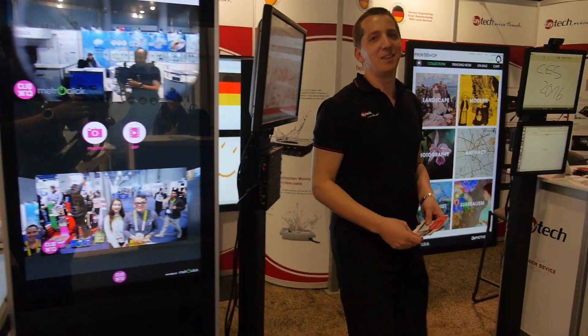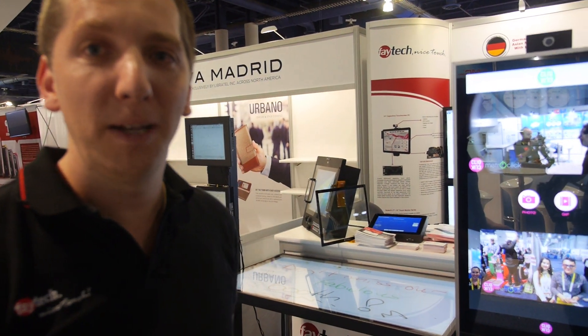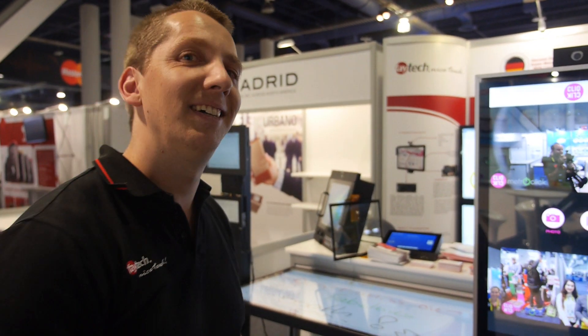Hey Niklas, nice to see you on the CES. The first time Faytech is on the CES 2016. I have to say the fair is really mind-blowing. I feel like you had already some special moments — this is a tense time I've been here. CES is awesome, it's really crazy.